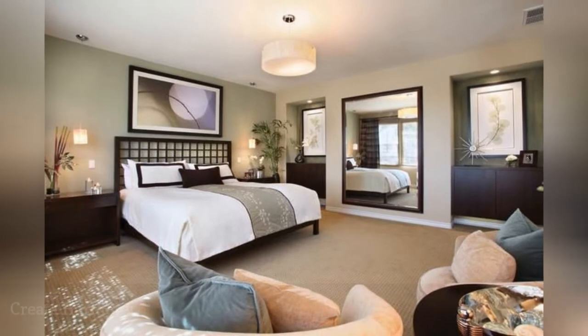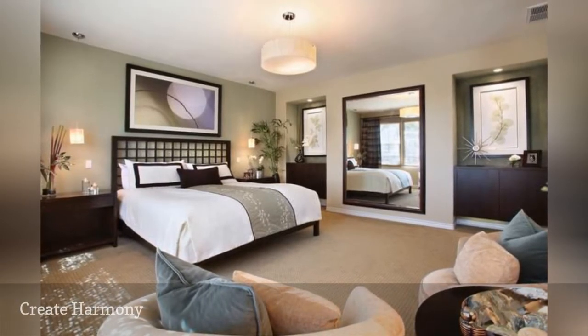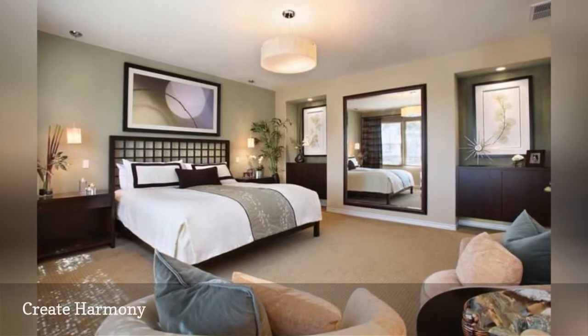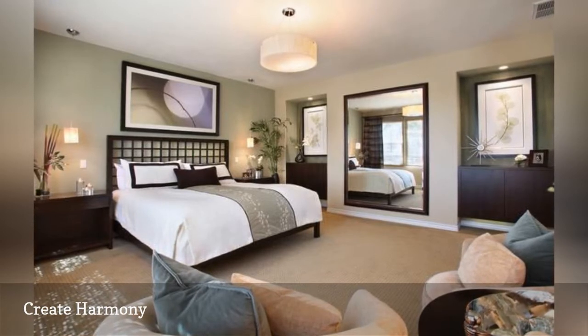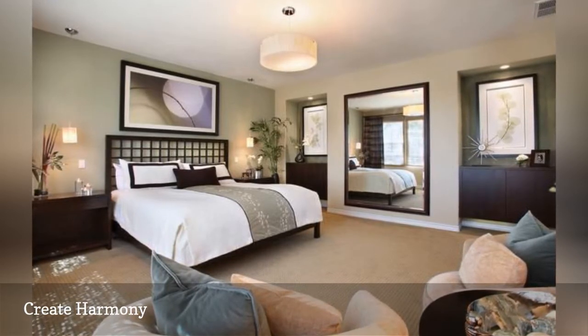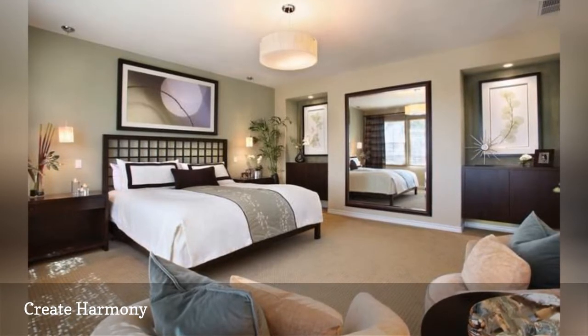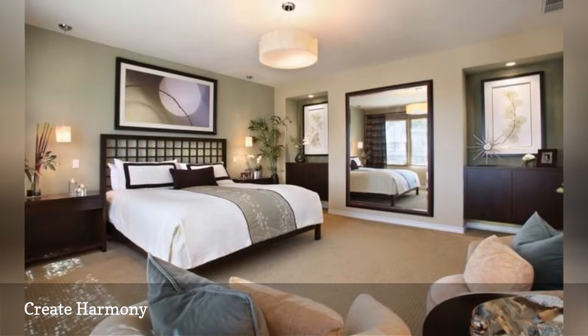This zen-inspired bedroom, designed by International Custom Designs, uses motifs from nature and a peaceful color scheme to create a relaxing and soothing room for sleep and meditation. Soft, neutral color is a common theme throughout Asian decor, although you'll sometimes find shots of red, yellow, or black used as accents. Notice the touches of nature throughout the space: potted plants, botanical artwork, and botanically-themed bedding.